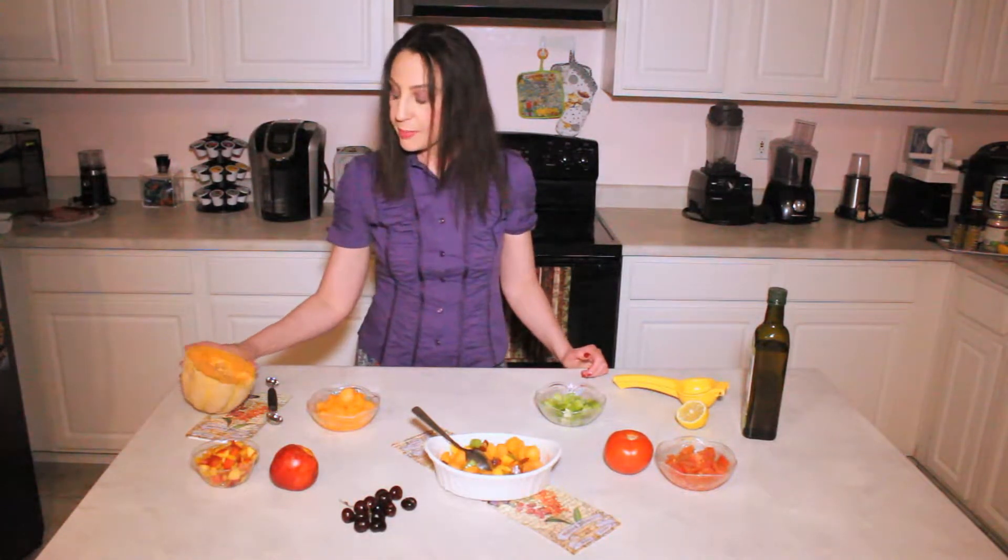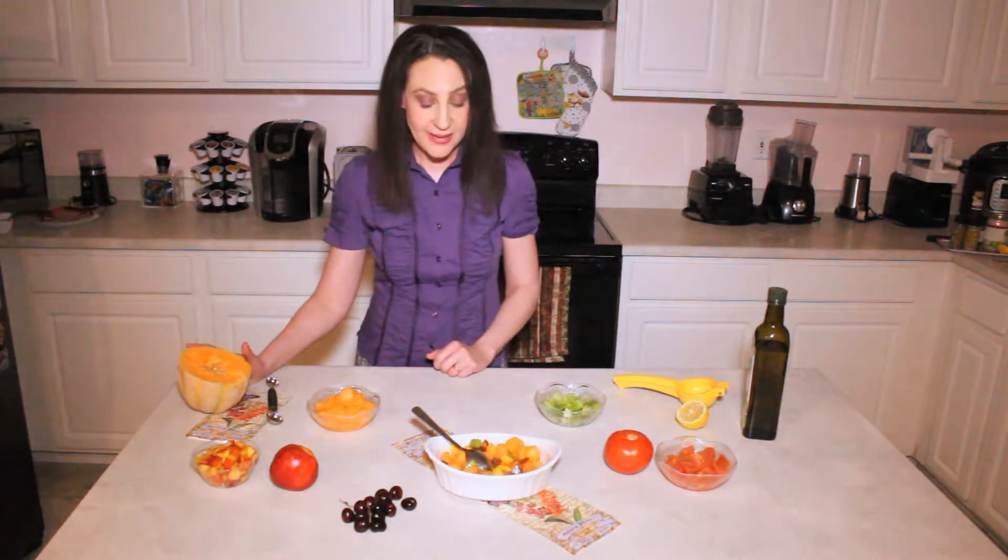People laugh at me, but these seeds — you don't have to throw them away. You can also roast them like you do pumpkin seeds and others, and they're very, very tasty and high in good fats.